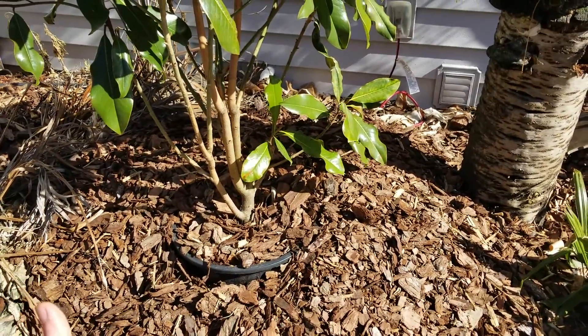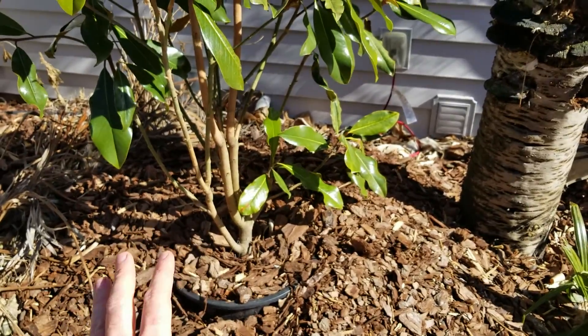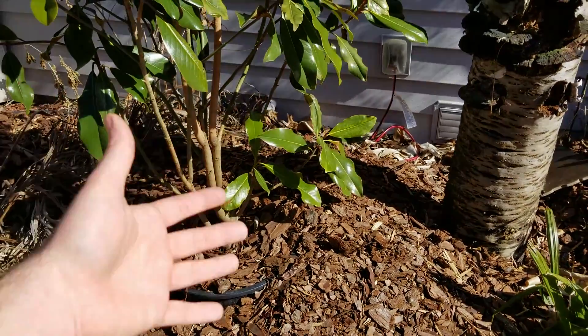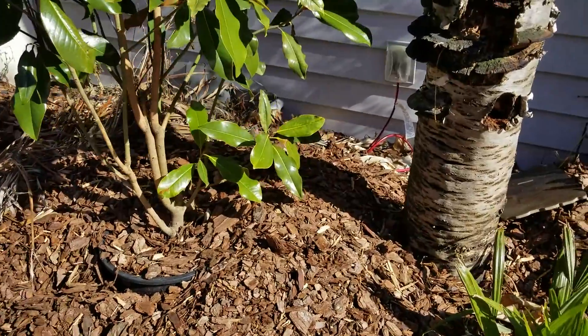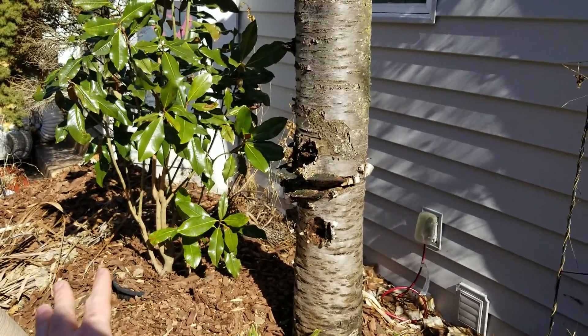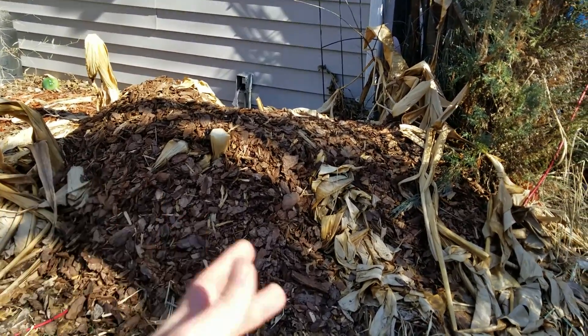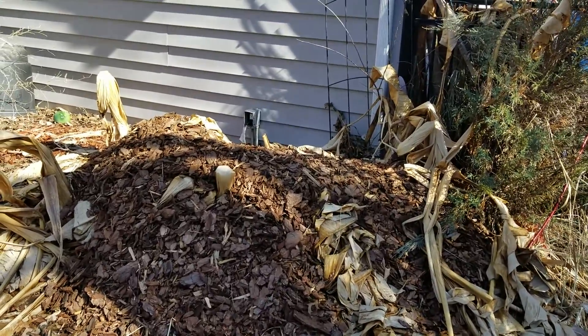That magnolia is not planted in there - it's just resting with mulch piled around it to help protect it through the cold. It's a Bracken's Brown Beauty, which are pretty cold hardy, but potted in extreme negative temperatures is a little risky. There's definitely not enough room to plant it there. I'm not too worried about the bananas - they're tough - and I actually already have a new variety on order that I'm going to try this year.